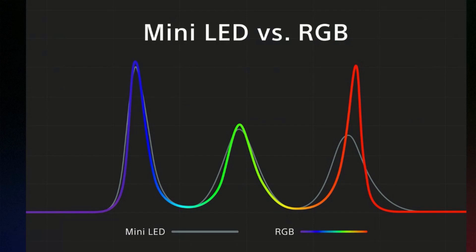But with an RGB LED backlight — that's the colored line — it's a narrower green and a much taller and narrower red in the spectrum, which gives you greater color volume and greater color gamut. Those are all really good things.